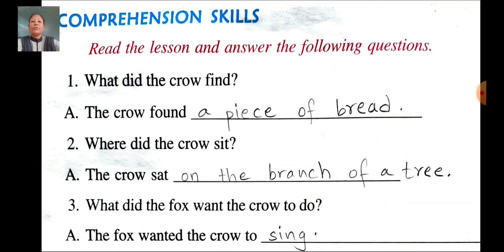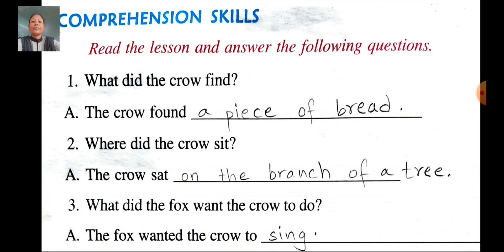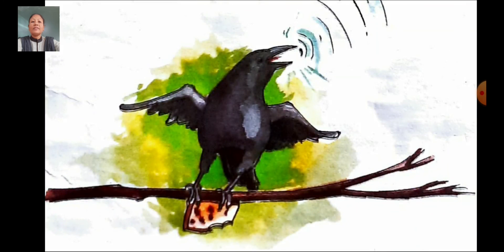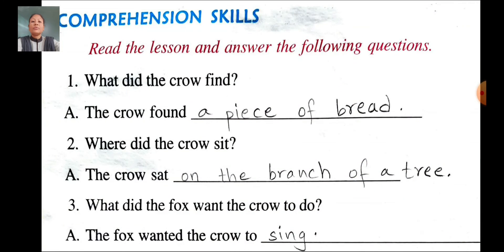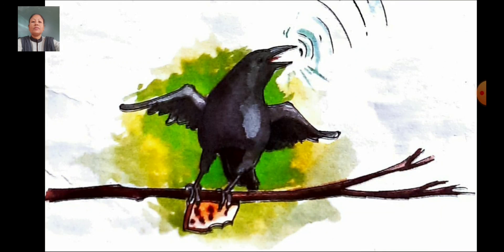Once again. First question: What did the crow find? The crow found a piece of bread. Second question: Where did the crow sit? The crow sat on the branch of a tree. Third question: What did the fox want the crow to do? The fox wanted the crow to sing.